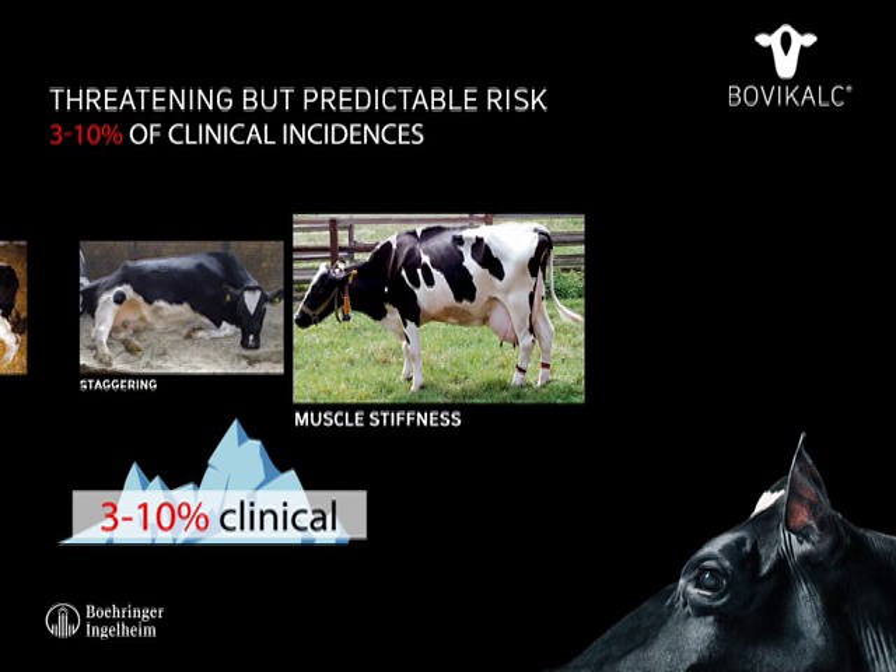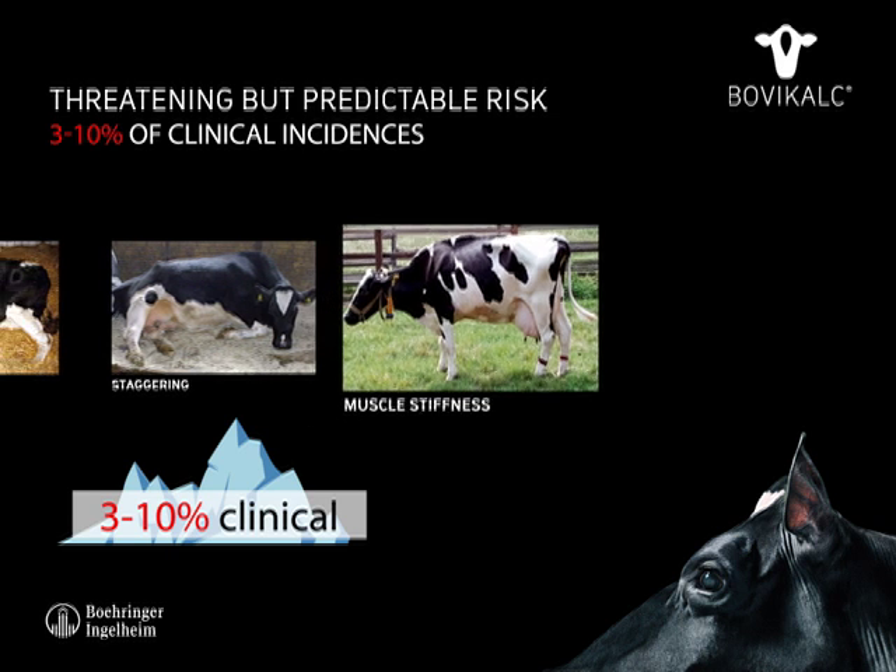The first signs of acute milk fever quickly lead to more severe signs. The cow suffers from muscle stiffness and tremors; she is reluctant to move or eat, while the hind legs become more and more stiff and the cow staggers.